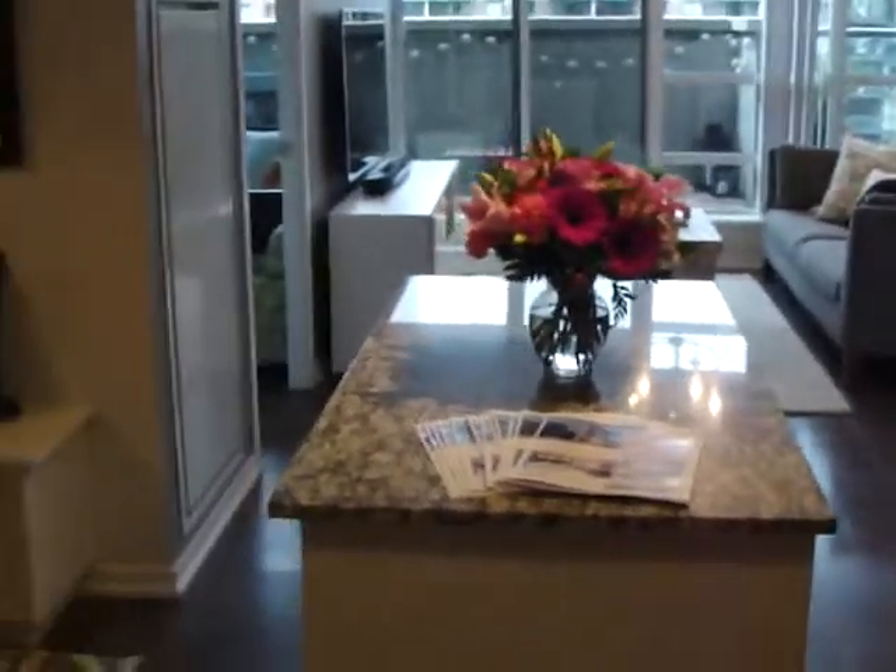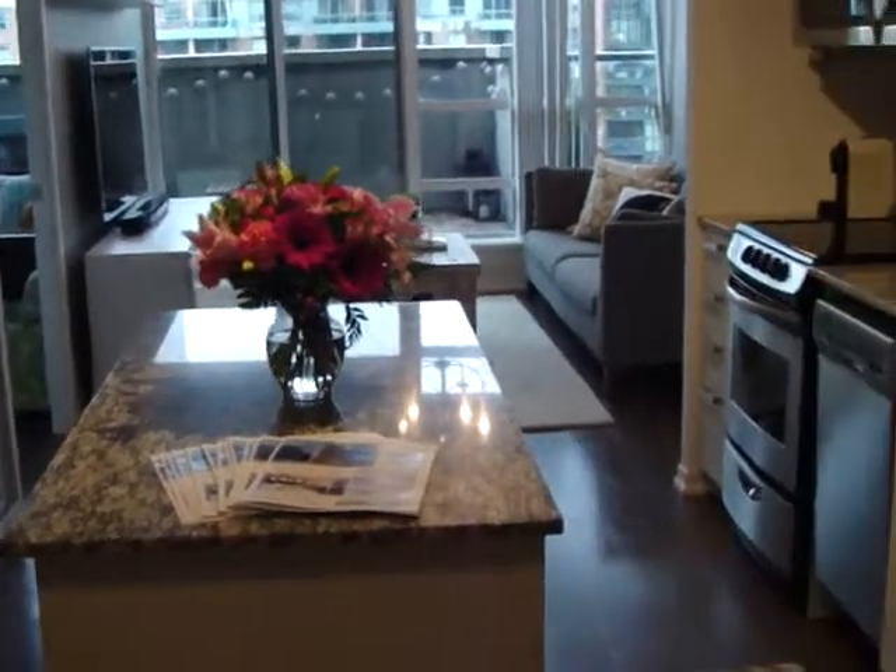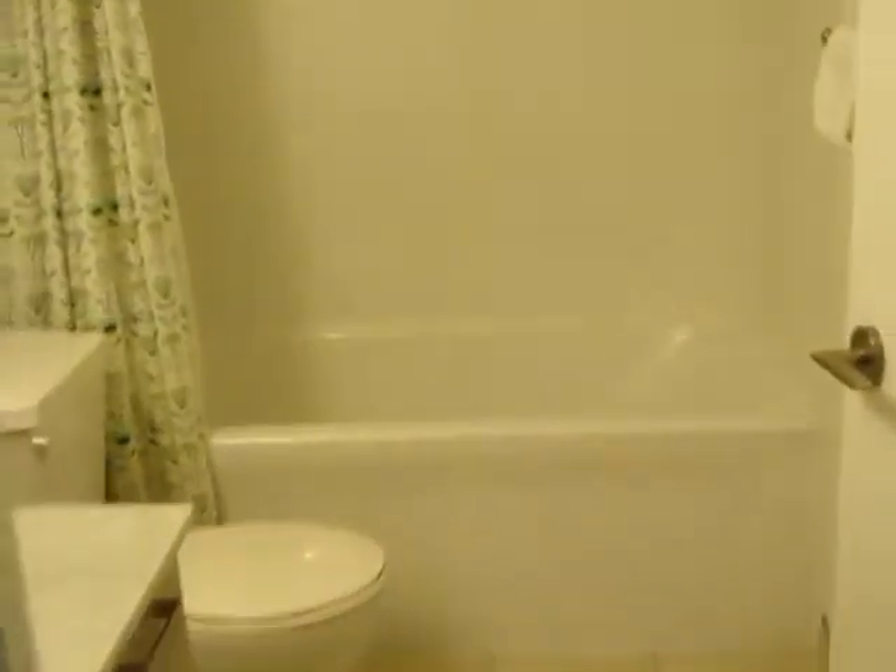Here's a nice overview of the unit. It's a two plus den — two bedrooms plus den and two full baths. Here to the right of the front door, we have the first full bath: shower, tub, toilet and sink. It's nice and bright and roomy.